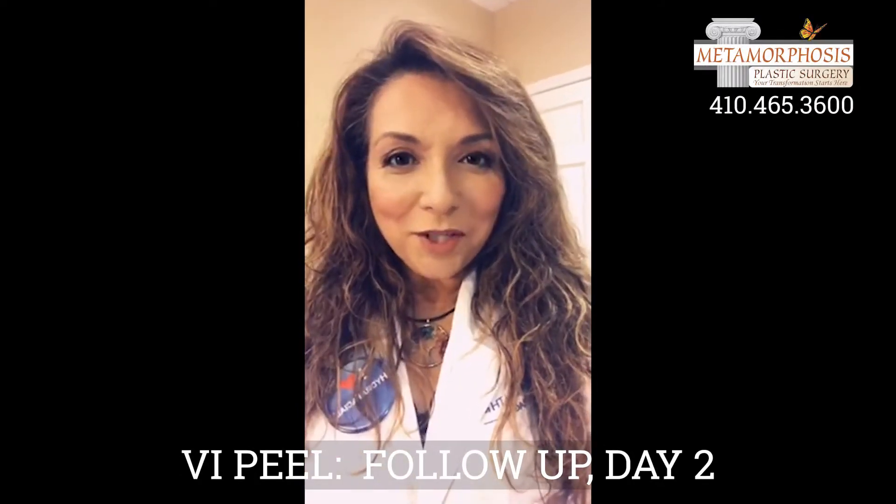If you have any questions about the peel, what is happening, or how to get your skin ready, please ask me. Ask that question below and I'll be happy to answer. See ya.